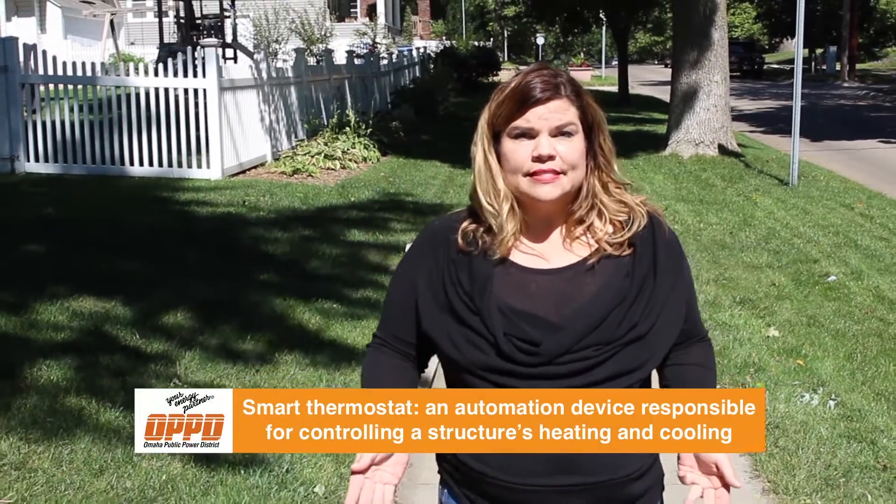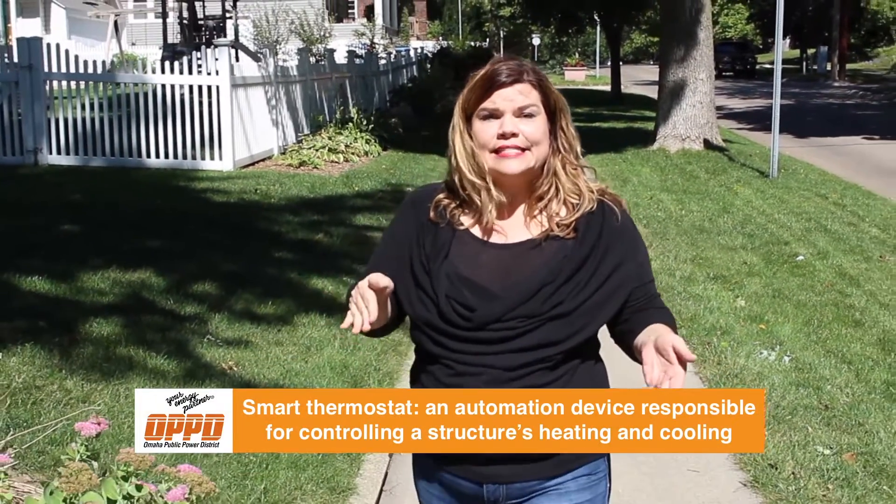It seems like everything around us is getting smarter these days — smart cars, smart TVs, smart phones, and yes, even smart thermostats. Sales of smart thermostats are expected to increase 18% by 2022. With all the choices out there, it can be hard to navigate. How do you know if one's right for you, and if the energy savings will be worth it?